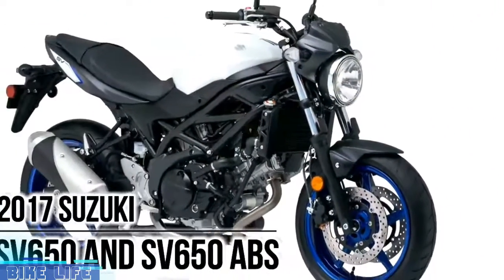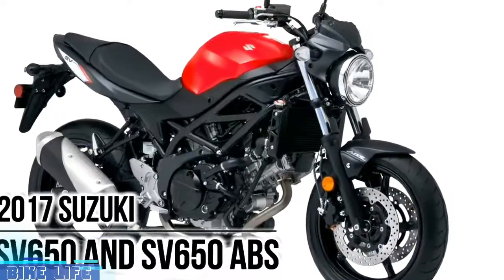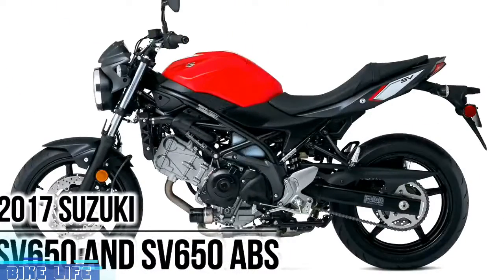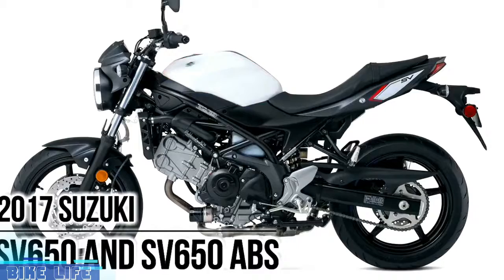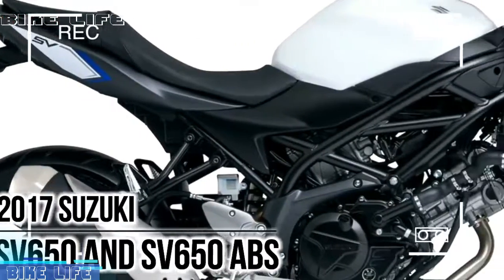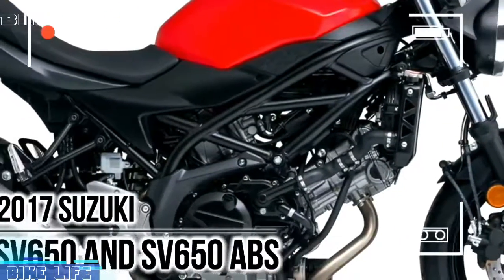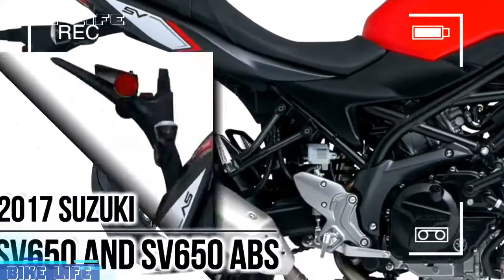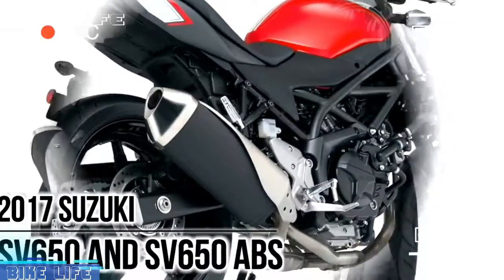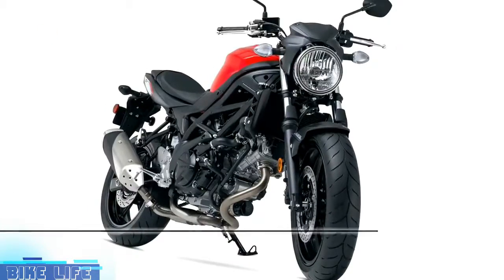2017 Suzuki SB650 and SB650 ABS. Liquid-cooled, 645cc, 4-stroke V-twin engine delivers increased performance. For 2017, Suzuki introduces a new version of an iconic motorcycle that embodies the sporty personality that only a lively mid-sized V-twin roadster can deliver. The new SB650 ABS has a polished powerplant providing increased performance with low emissions and outstanding fuel economy, mated to a refined trim and lightweight chassis that delivers a sporty, exciting ride.